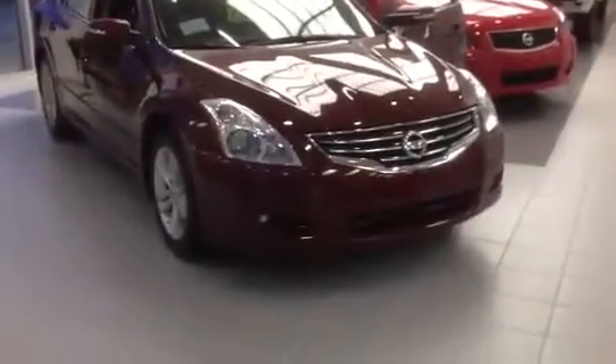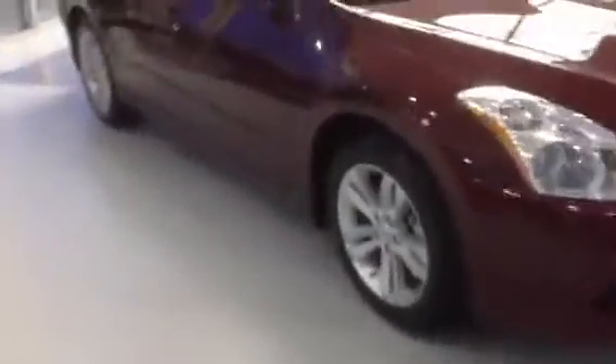This one is featured with the sport package. It's going to give it those fog lamps, 17-inch alloy wheels, real nice looking turn signal indicators. It's also featured with a moon roof.